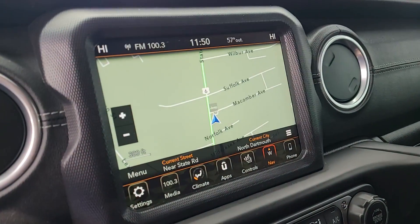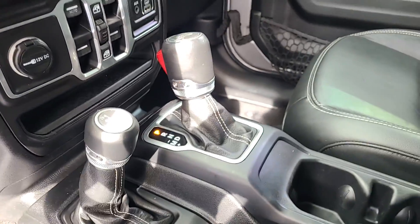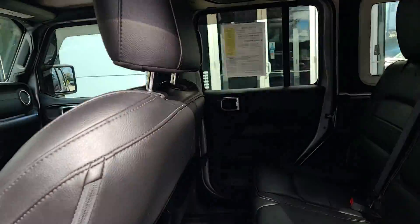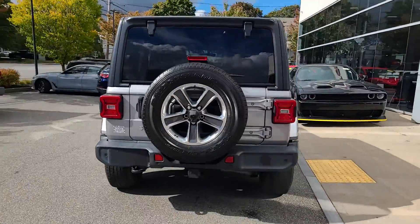The following are some of this vehicle's highlighted options: heated steering wheel, touch screen infotainment system, navigation system, fog lamps, premium sound system, satellite radio, heated front seat, and rear all-terrain tires.